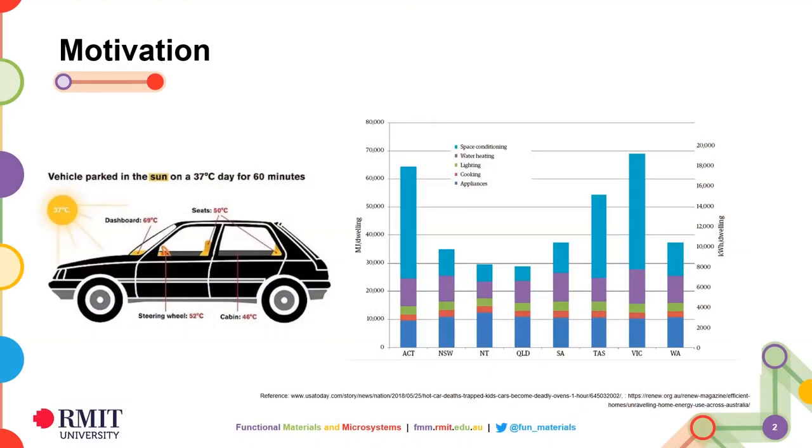Imagine you are sitting inside a car parked in an open area during summer. The outside temperature is 37 degrees centigrade. How will you feel? Unfortunately, every year during summer, we see on the news that several babies and kids die inside unattended hot cars.